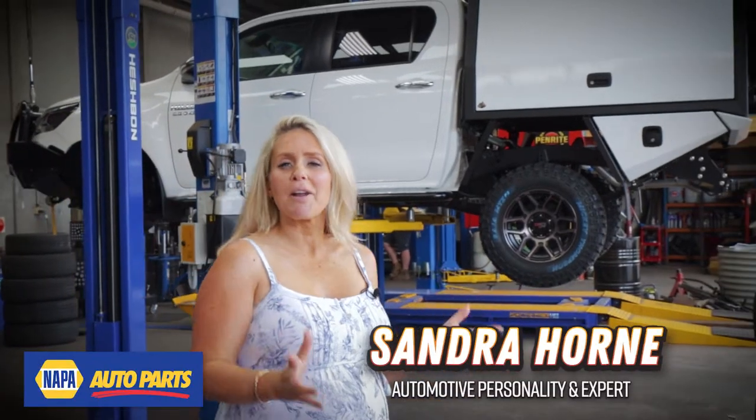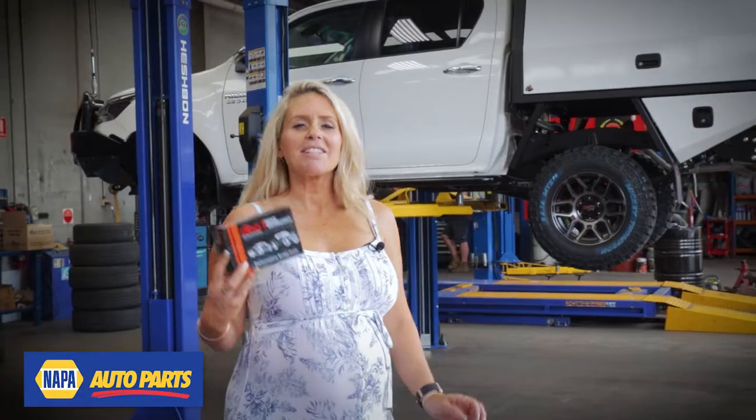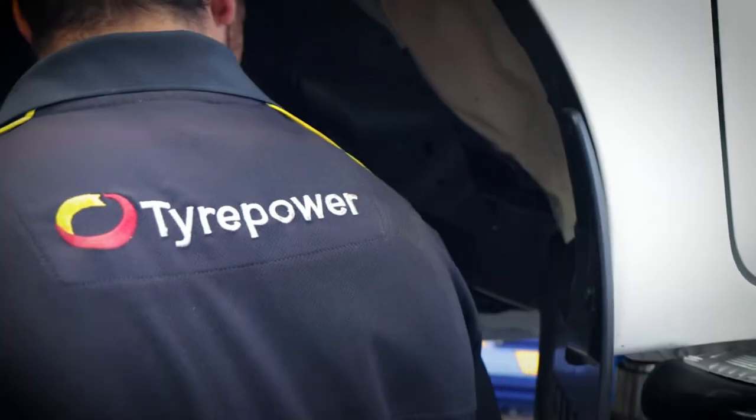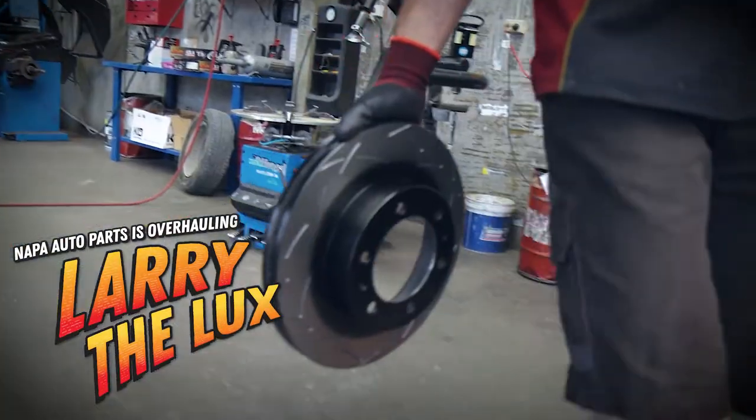In my last video you saw Larry get a brand new set of kicks, and today we're making sure his new footwear has all the stopping power he needs. Once again, Knox Tire Power is sorting out my boy with fitment. Let's go check it out.